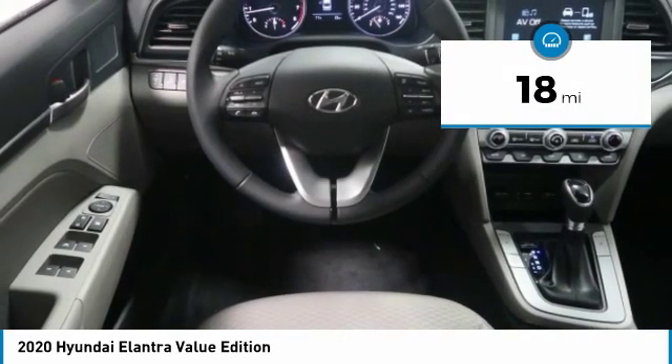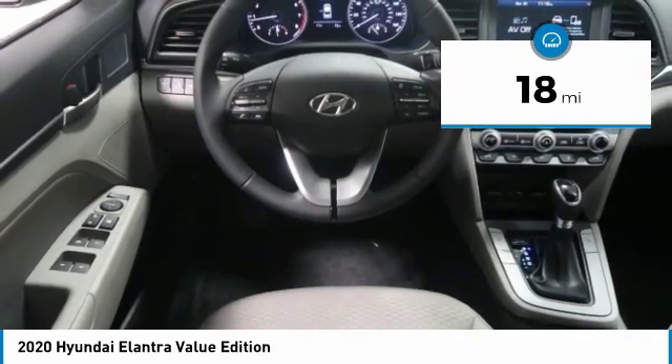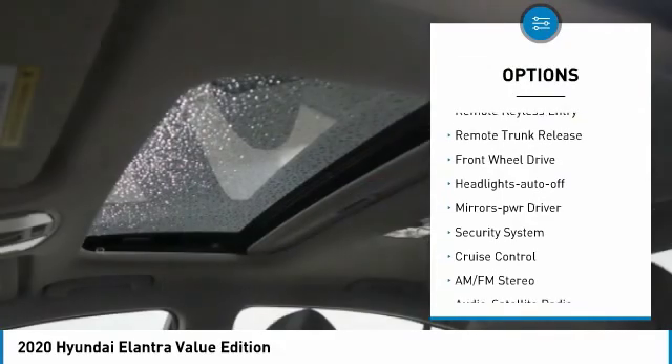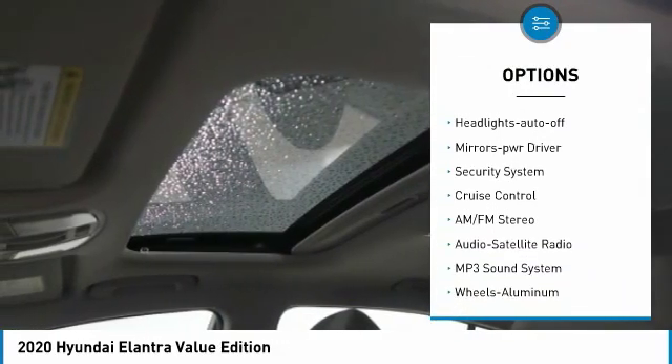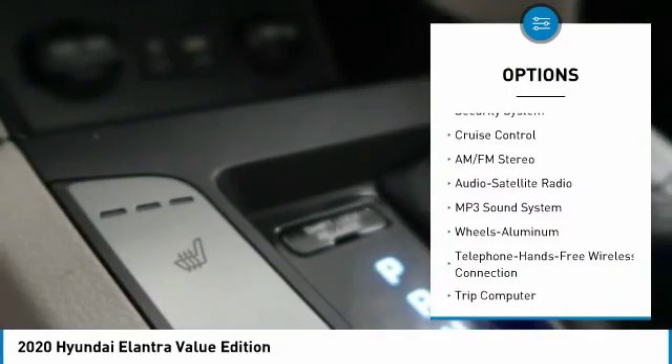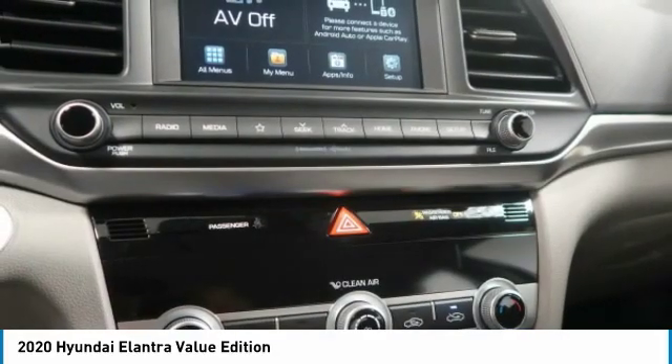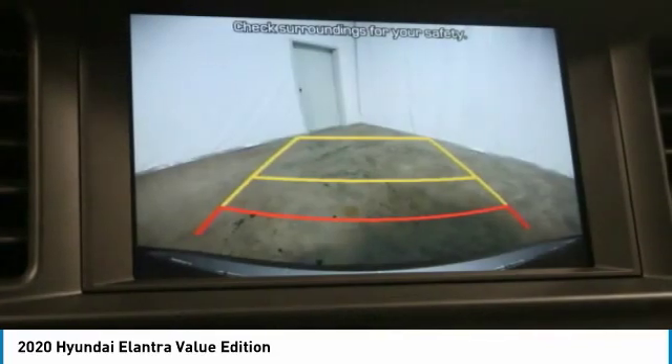This vehicle has less than 100 miles. Here are some of this vehicle's great options: heated side mirrors, traction control, daytime running lights, remote keyless entry, remote trunk release, FWD headlights auto off, mirror memory, security system, and cruise control.